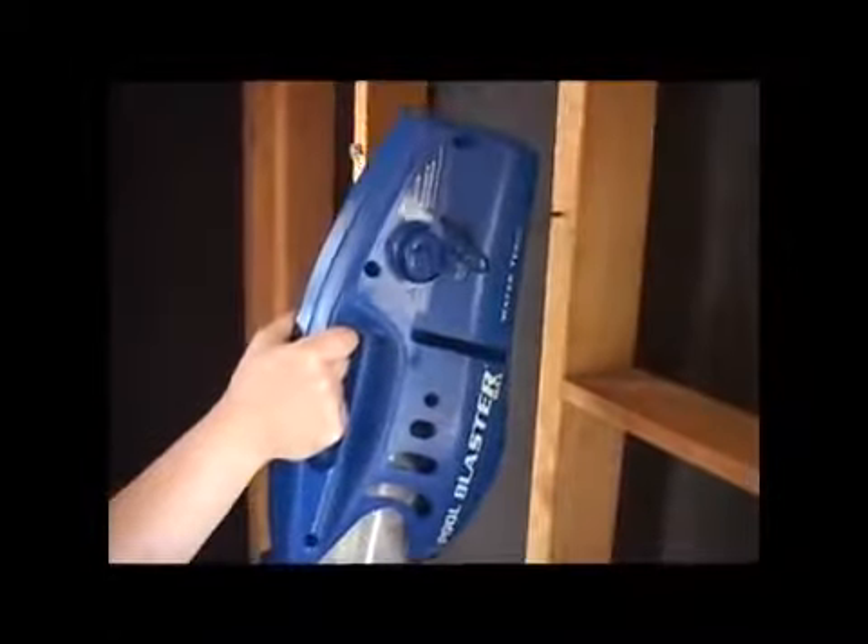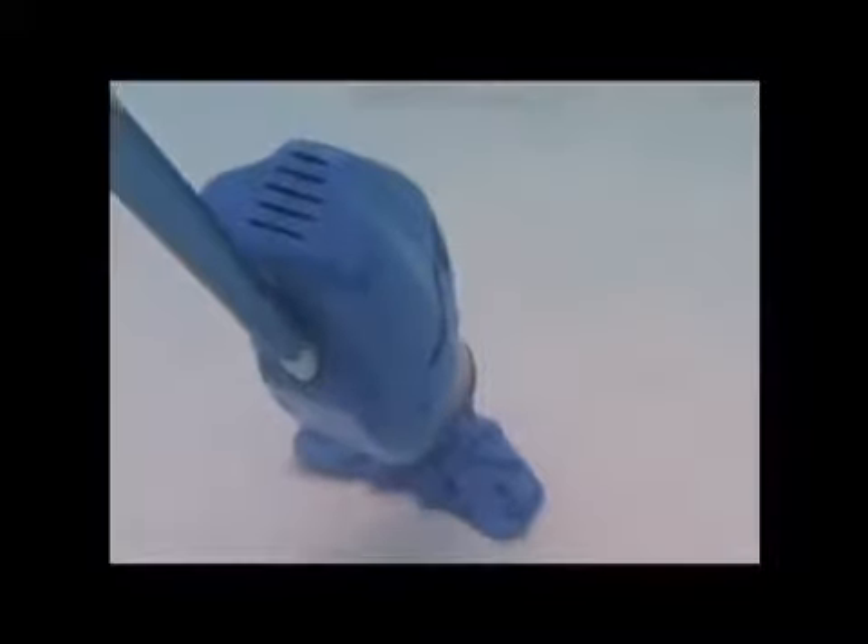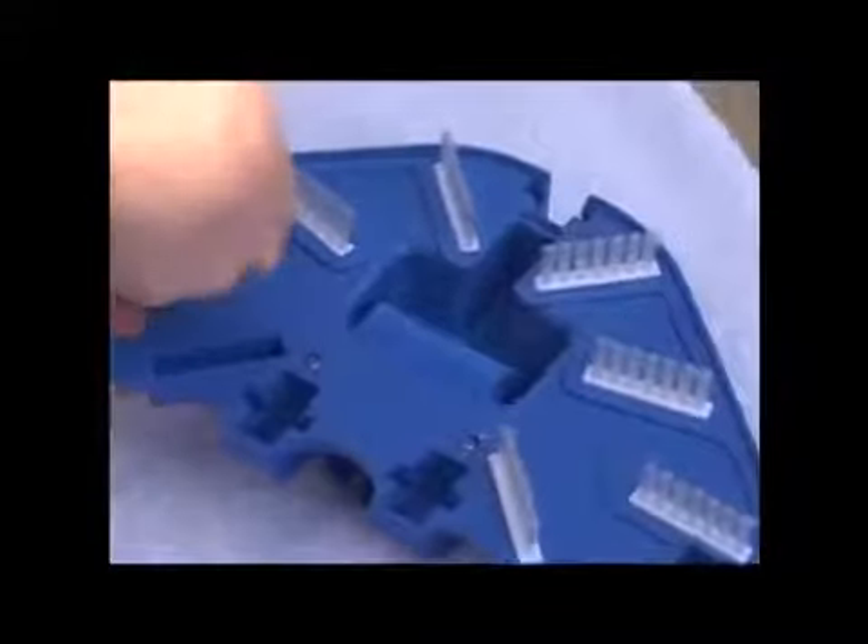Every design detail of the Pool Blaster Max has been carefully planned to make this cleaner the best for you and your family. It even has a hole in the back for wall storage. You can hang the Pool Blaster neatly against your wall. The Pool Blaster Max will work on any pool surface. It comes complete with wheels for gunite pools, as well as brushes for vinyl and fiberglass pools. Now there is a vacuum both lightweight and powerful enough to clean your entire pool. The Pool Blaster Max saves you money and time, and couldn't be more effortless to use. Keep your pool healthy and clean with the remarkable new Pool Blaster Max.